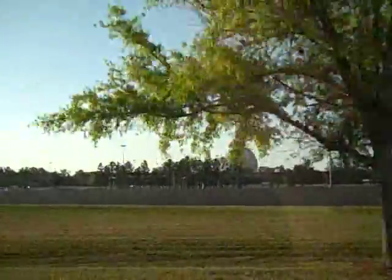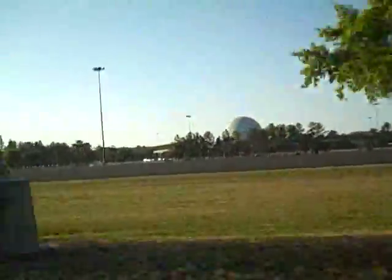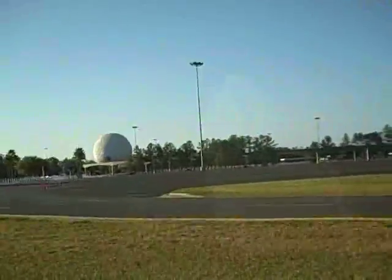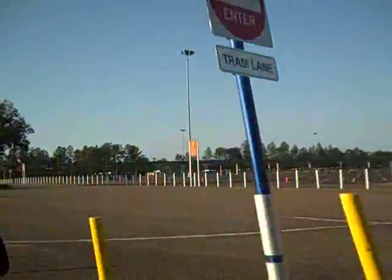Coming into Epcot, you can see the Geosphere over there in the background. It's 8:15 — bright and early — and the park opens at 9, so we should be able to park pretty close up front. That means no need to get a locker; when we need our jackets later in the day, we can come right back to the car and get them. That's the plan at least.